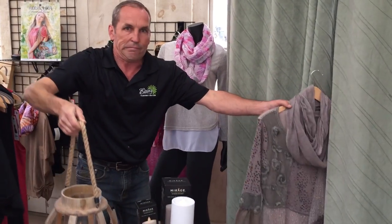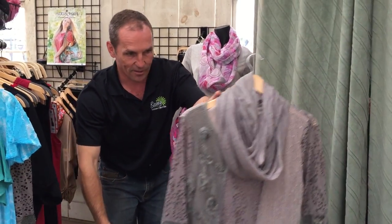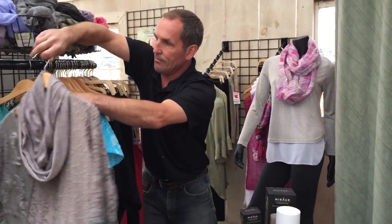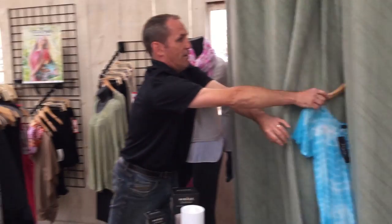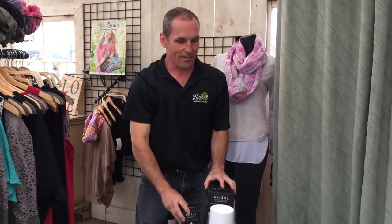Oh, I guess she didn't like this one. Maybe she'll like this one here — there you go. How's it fitting in there?